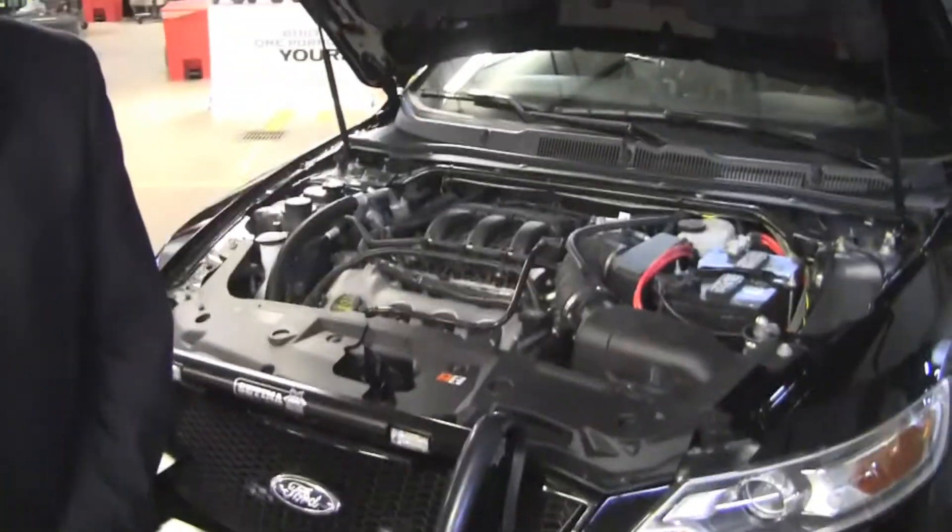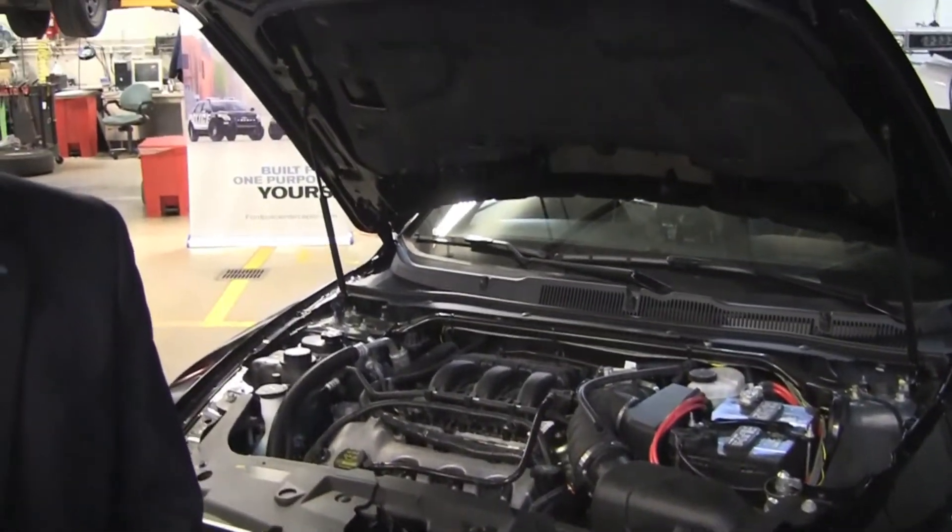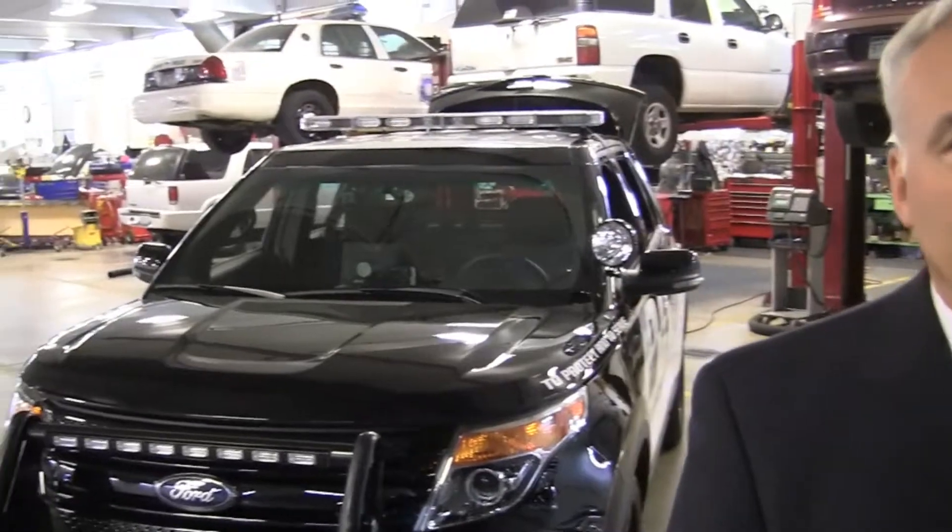Look at these two cars. This is basically, with the bigger engine, the Ford Taurus SHO, and this is the new Explorer. But they're very, very different — these are purpose-built vehicles for the police industry.